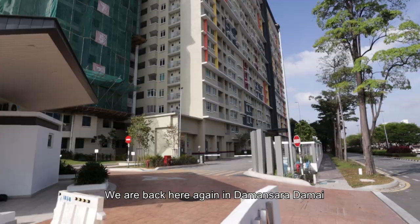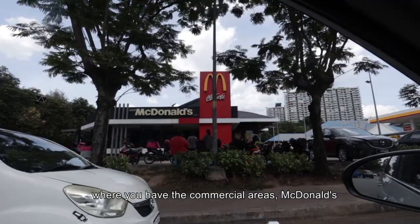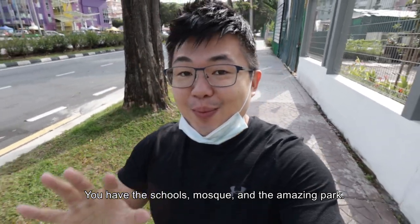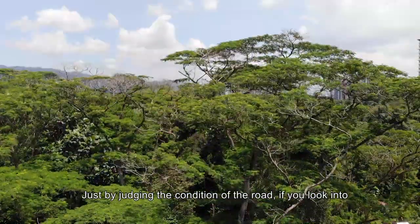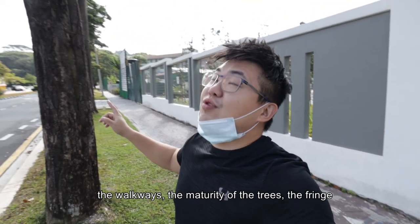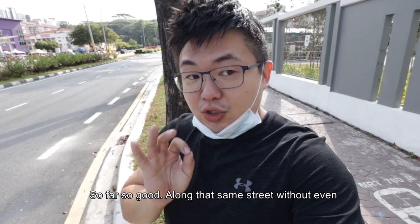We are back here again in Damansara Damai, where you have the commercial areas, you have the McDonald's, you have the school, you have the mosque, you have the amazing park. Just by judging the condition of the road, if you look into the walkways, if you look into the maturity of the trees, if you look into the fringe — so far so good.